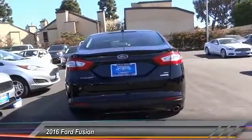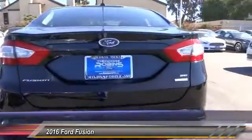Power passenger seat. Dual airbags. Leather wrapped steering wheel. Power steering. Alloy wheels. Air conditioning.